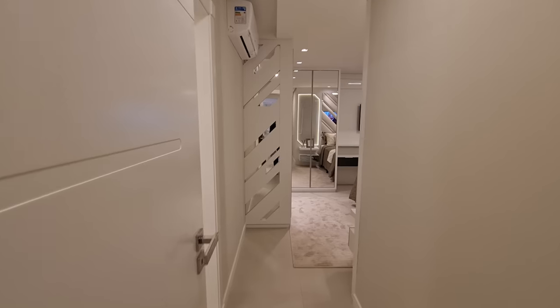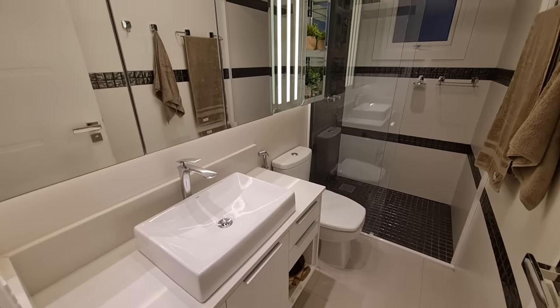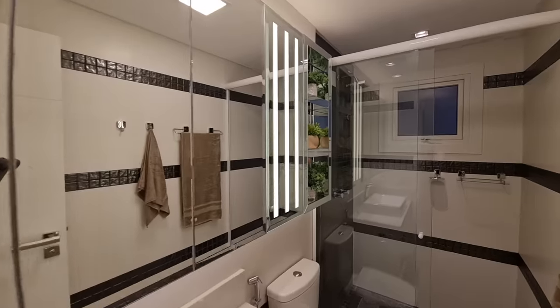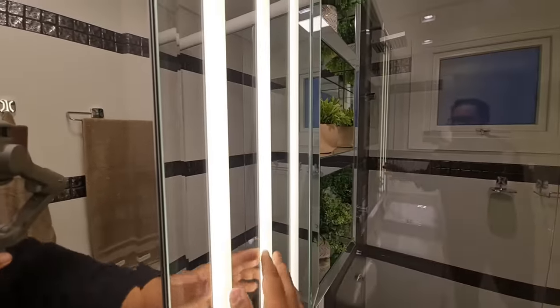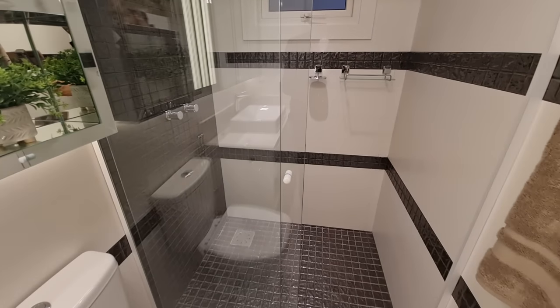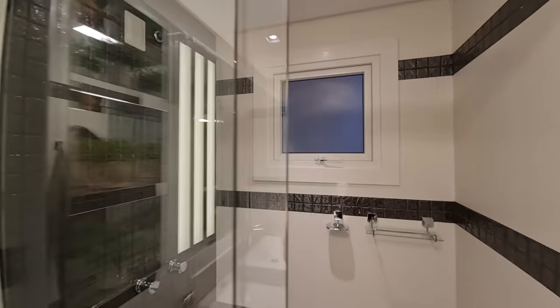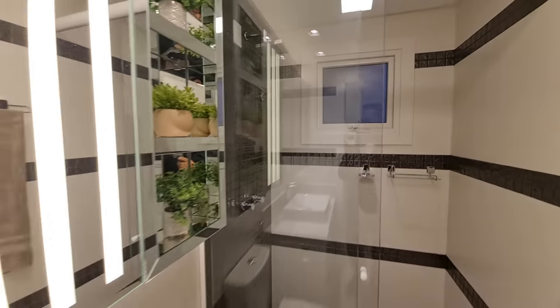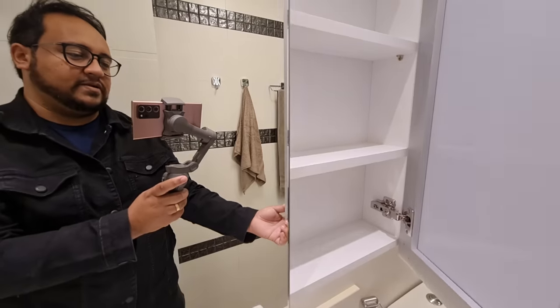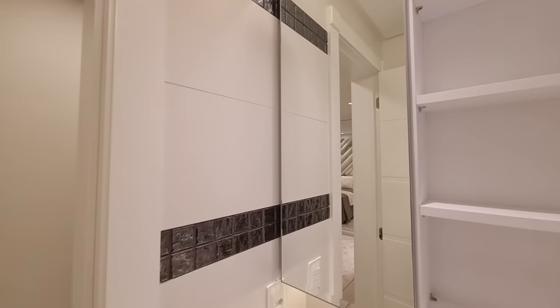Vamos conhecer a suíte agora — essa suíte aqui é muito linda! Acabamos de entrar nela. Aqui o banheiro da suíte, prontinha, olha que linda, maravilhosa — olha os detalhes no LED, no vidro, no espelho. Muito top! Aqui a gente tem o box pastilhado também — aqui tem duas listras, acho que o social não tem. Chuveiro a gás prontinha, só esperando você tomar aquele banho maravilhoso. Aqui tem espaço para guardar as suas coisas — pasta de dente, escova. Esse aqui é igual ao outro do social.